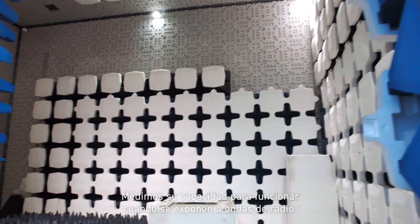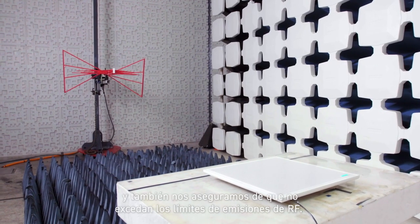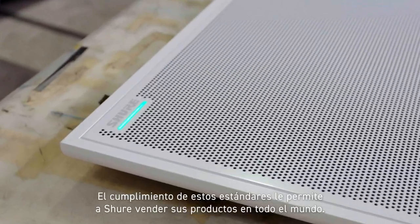We measure our products' ability to function when exposed to radio waves, and also ensure that they don't exceed limits for RF emissions. Meeting these standards allows Shure to sell its products worldwide.